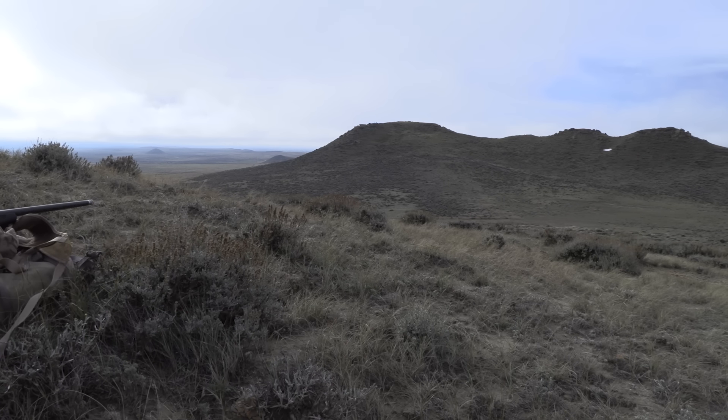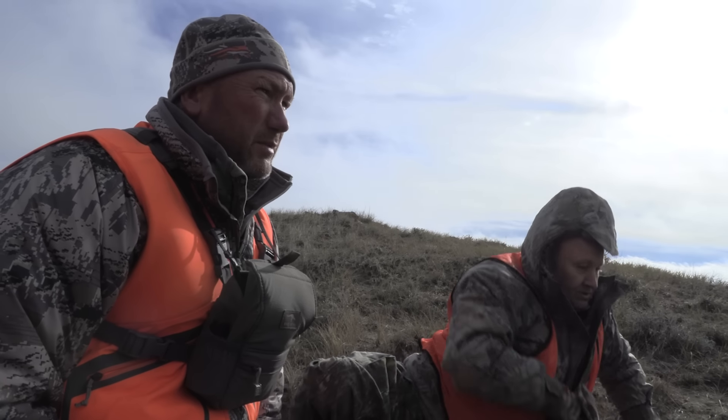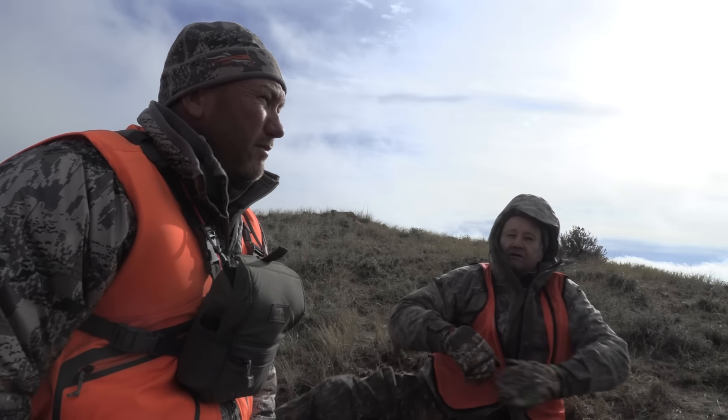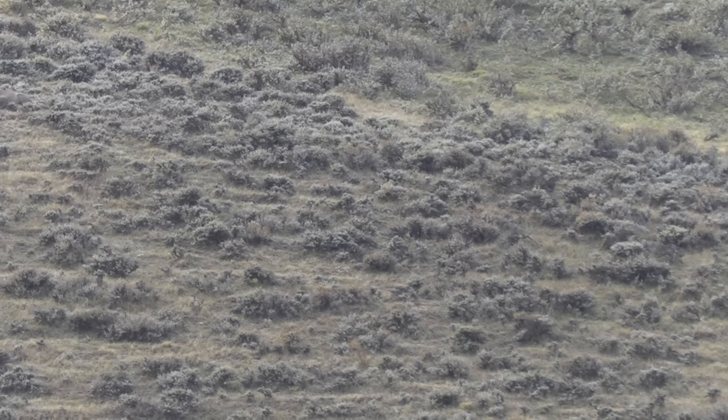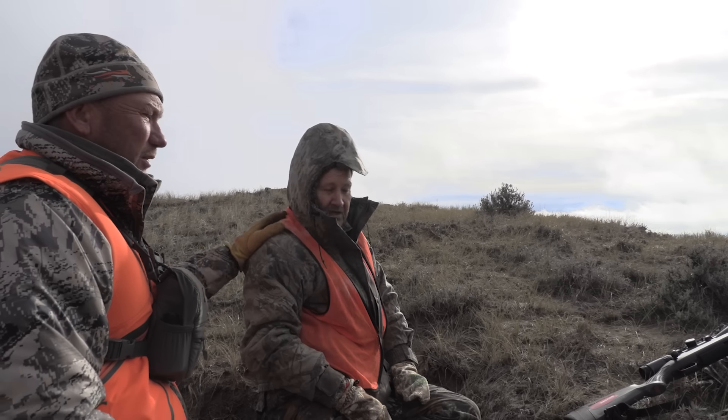We're here with Steve Vorman from Chino, California, and he is the 2021 Eastman's Hunting Journal Hunt winner. Way to hold your composure and good shot. Thank you. All right, let's get up there and take a look at him.